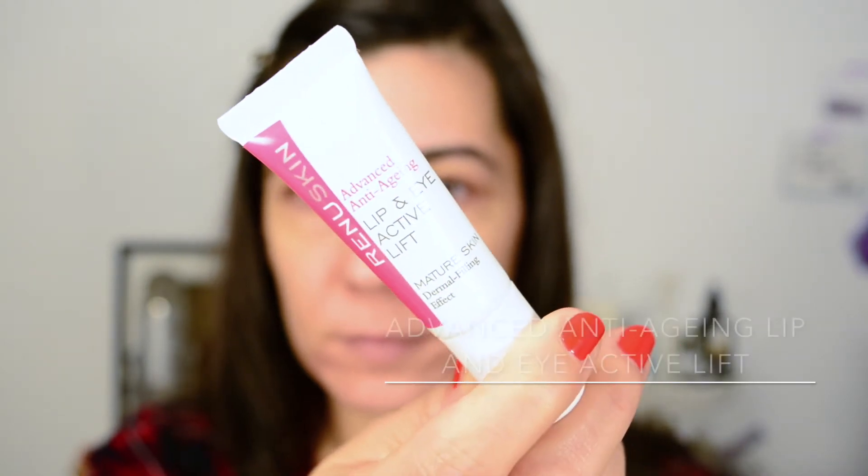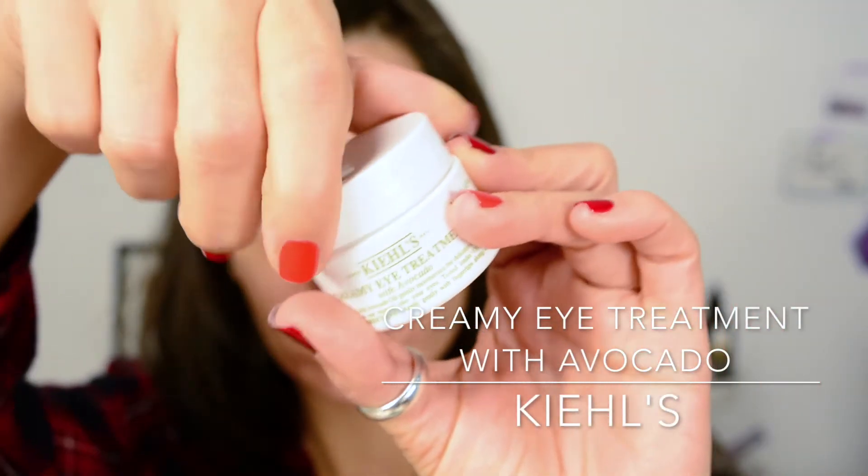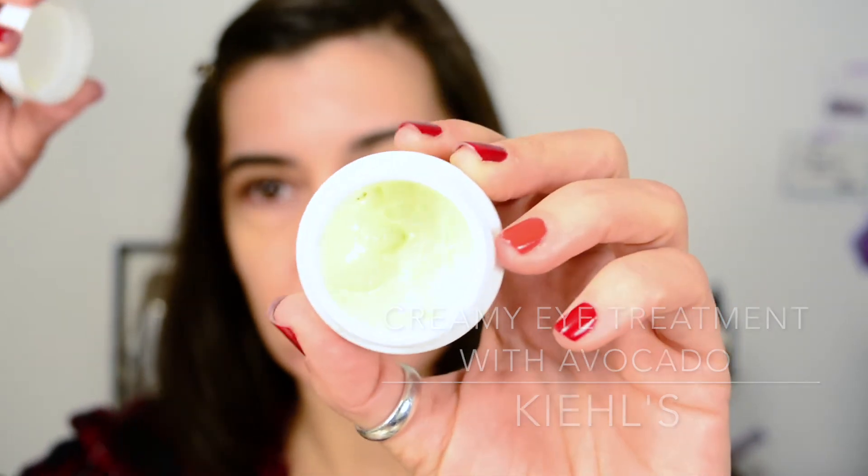Eye creams — this one came with the Look Fantastic Beauty Box a few months ago. It's the Renew Skin Advanced Anti-Aging Lip and Eye Active Lift. It's nothing too amazing; I'm still using it up. It's a lighter texture, good for daytime when you don't want a greasy feeling. But especially when using retinoids in the evening, I want something really nourishing on my eye area in the morning. So this is the Kiehl's Creamy Eye Treatment with Avocado — a really thick cream. You just need the tiniest bit and it's ultra nourishing on the under-eye area.